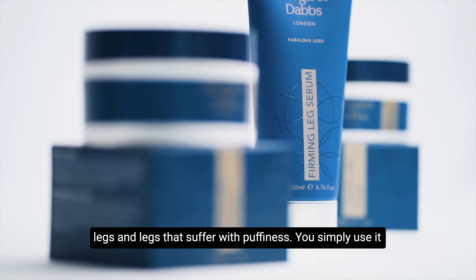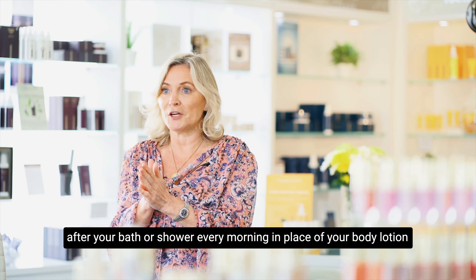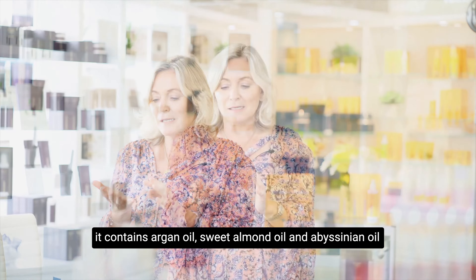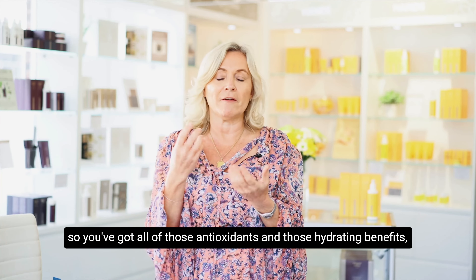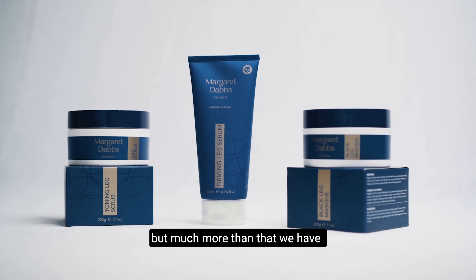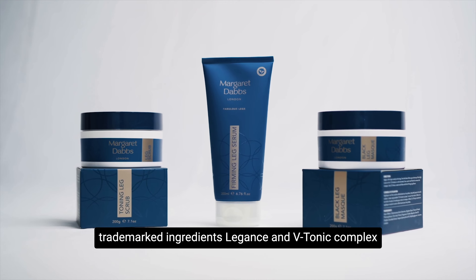You simply use it after your bath or shower every morning in place of your body lotion. It contains argan oil, sweet almond oil and abyssinian oil, so you've got all those antioxidants in there and those hydrating benefits, but much more than that — we have trademarked ingredients Leg Ants and V-Tonic Complex.